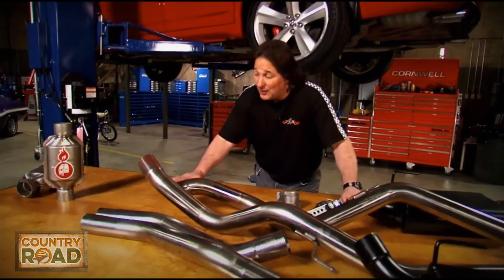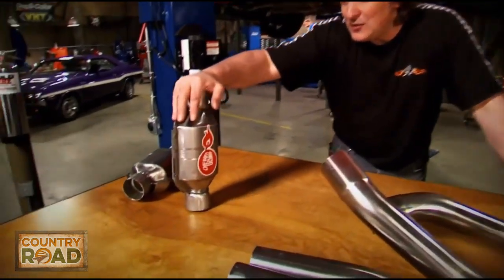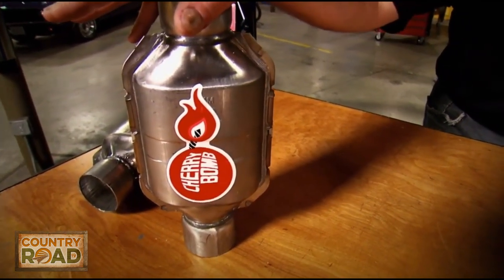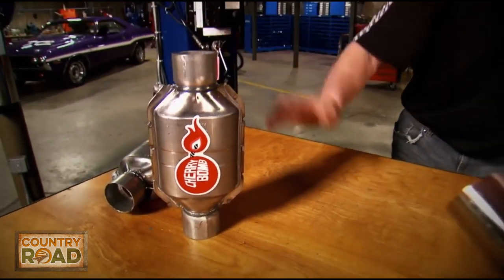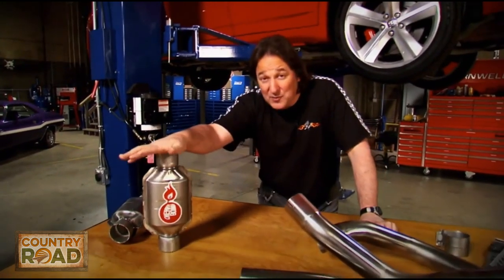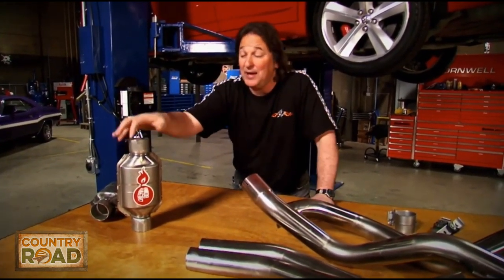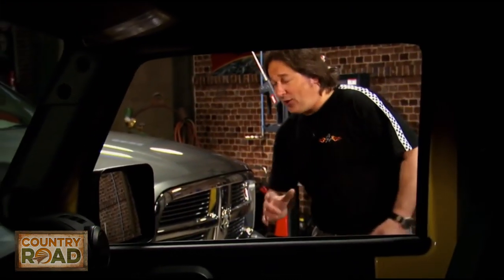If you're seriously considering a catback, there's something else that is very restrictive in your exhaust you need to deal with: the catalytic converters. If you replace your stock cats with high-flowing cats, you're really going to open up your exhaust system. Replacing your cats is more expensive and more labor intensive than just doing a catback, but the benefits are definitely worth it.